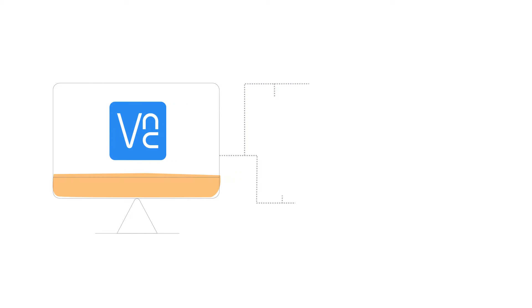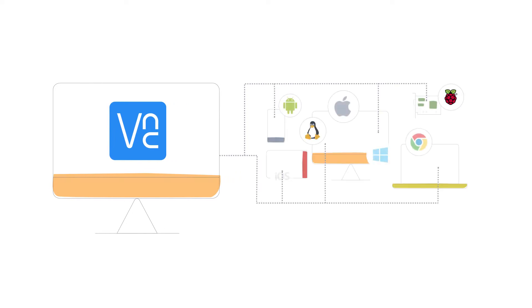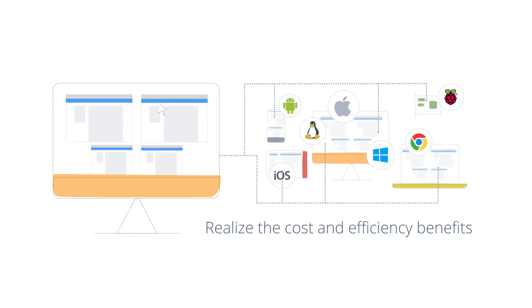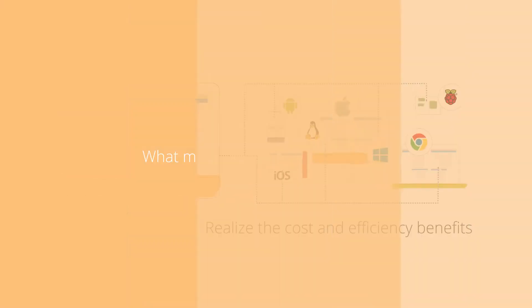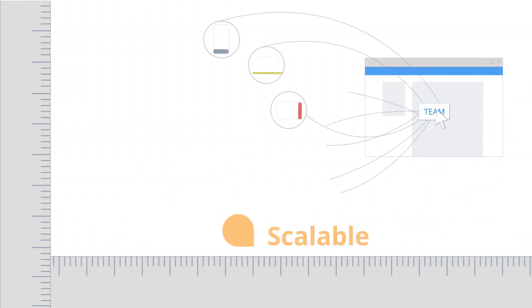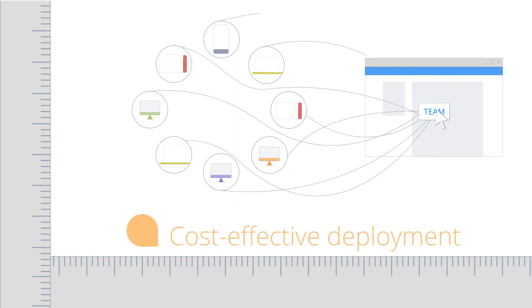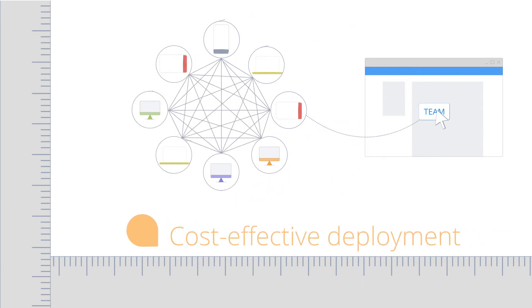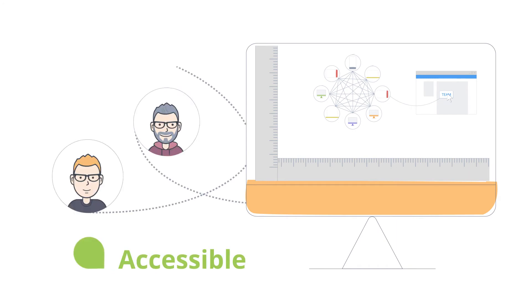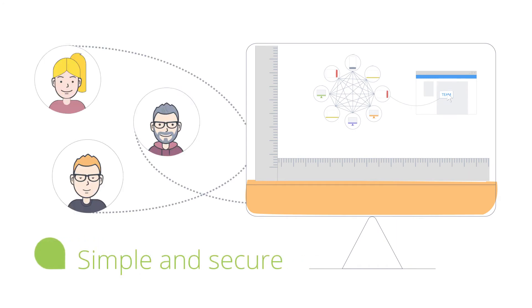VNC Connect is designed for your entire organization, allowing everyone to utilize the cost and efficiency benefits of remote access software. What makes VNC Connect unique? It's scalable, providing cost-effective remote access to every computer in your enterprise. And it's accessible, simple enough for anyone in your team to use without any training.